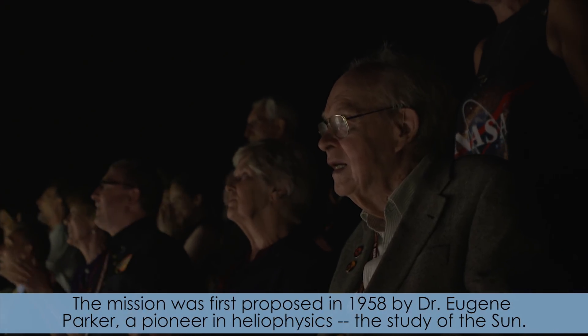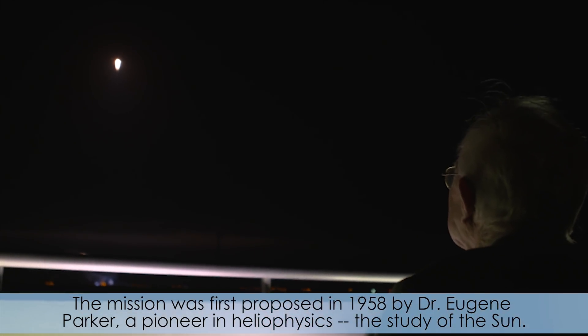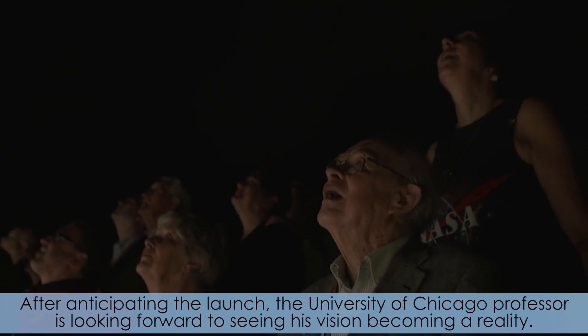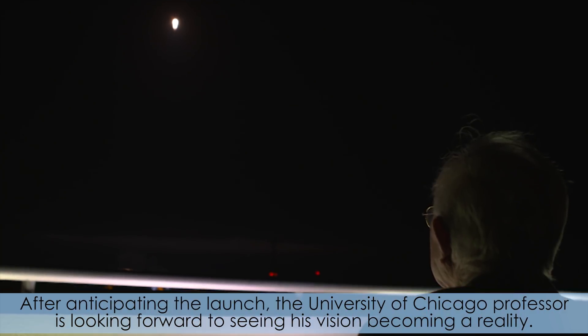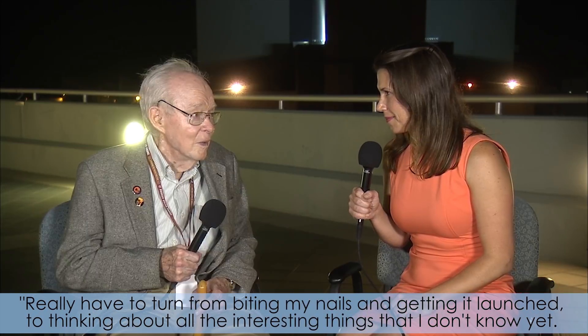The mission was first proposed in 1958 by Dr. Eugene Parker, a pioneer in heliophysics, the study of the Sun. After anticipating the launch, the University of Chicago professor is looking forward to seeing his vision becoming a reality.